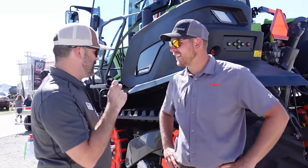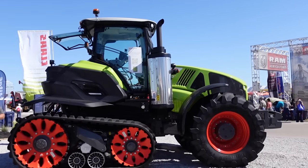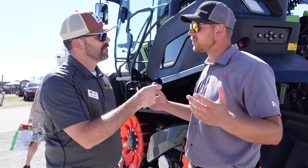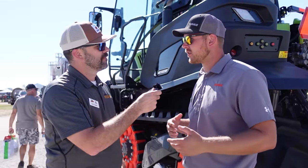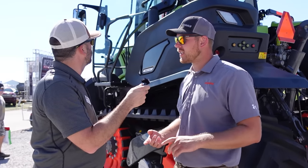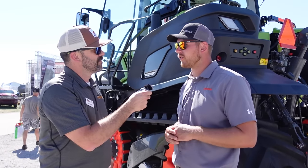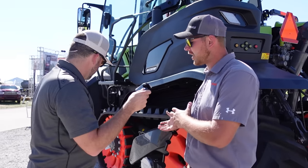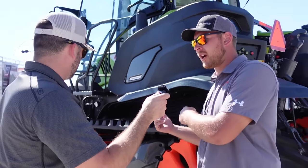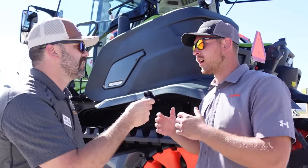Absolutely. Tell me about this beast here — this is like a front wheel assist with a wicked track system on it. We're pretty excited about it. It's in addition to our Axion 900 series. We've had five different models in the wheel version since 2019. Now we're adding two new models: the 930 and the 960. The 930 has 350 horsepower. The 960 has 440 horsepower. And it's got our terror track system that has been newly updated to fit a tractor application — in the past we've had them for 25-plus years in combines, choppers, and things like that.